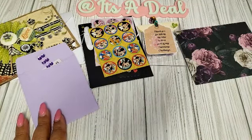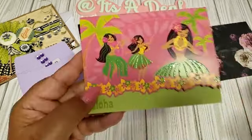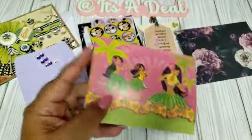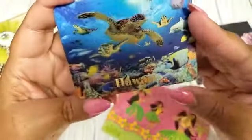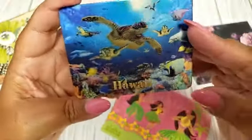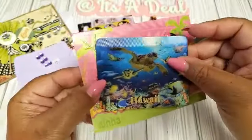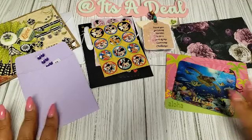I also received another thank you for joining Blonde Amazon's challenge. Check this out — she lives in Hawaii! I love her card and she included a magnet, which is so cool. We were just talking about how we want to go back next summer, so I'll definitely be adding this to my fridge. My husband loves it — he's been there once and can't wait to go back.